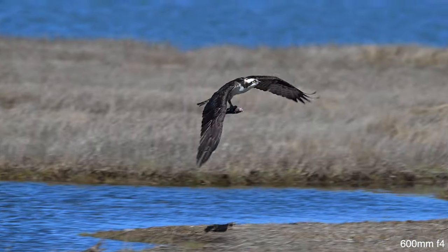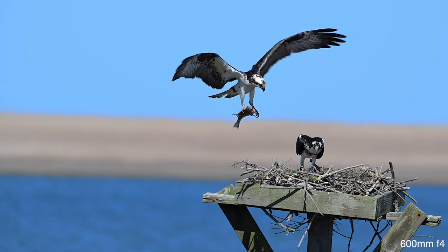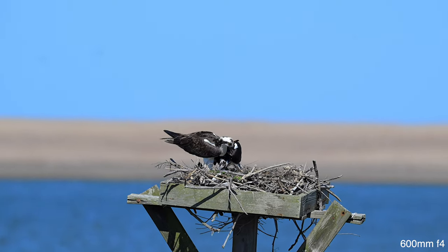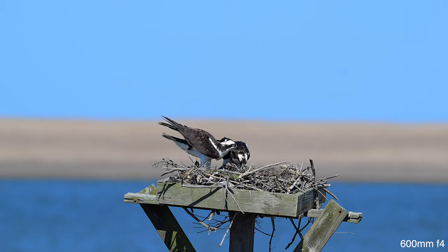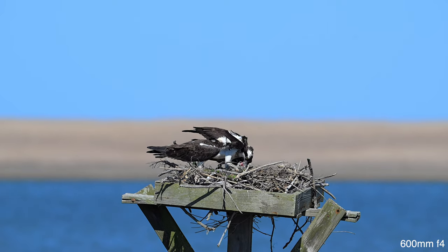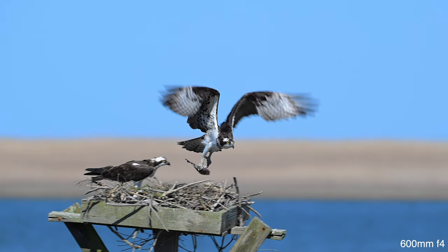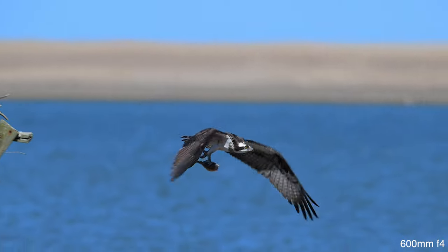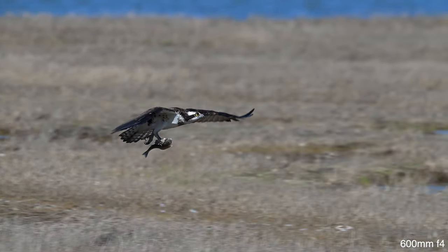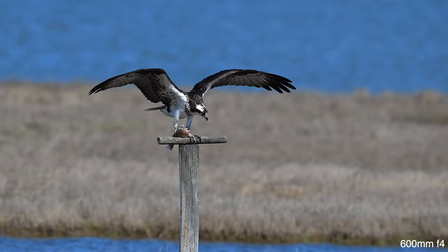While young are on the nest, the male catches fish, eats the head, and brings the rest back to the female and young. But I notice they start this practice before the young arrive. After the exchange of fish, the female will often leave the nest to eat peacefully. That was a graceful landing.